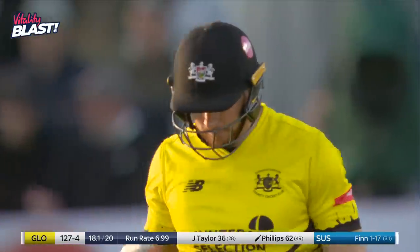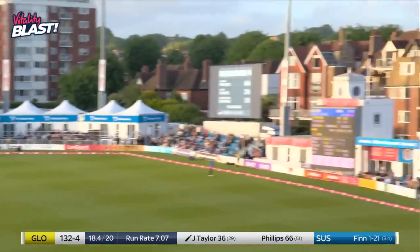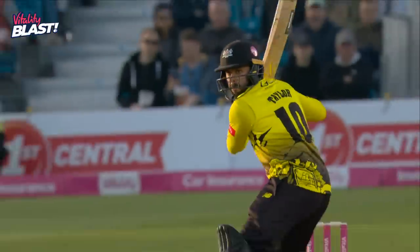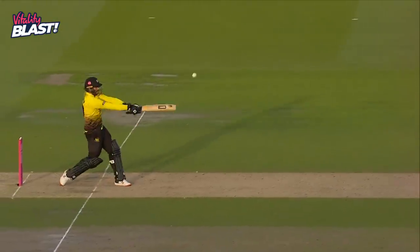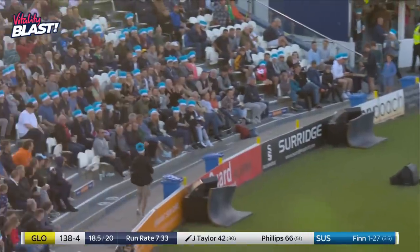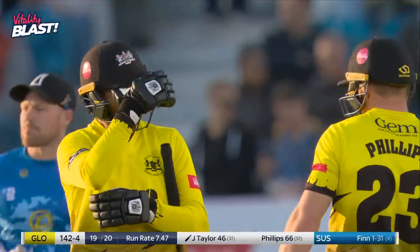It was these two that did it last year — cut and cut hard, Robin Smith's style, it's a boundary. Big shot into the surface, slower delivery — probably a poor delivery from Finn, it was just dragged back, that just allowed Taylor to stand still, hands through the ball. The shorter side of the ground here as well at Hove. Nicely timed — last ball then for Finn. Powered over extra cover — it's a good end to the over for Gloucester and Jack Taylor.